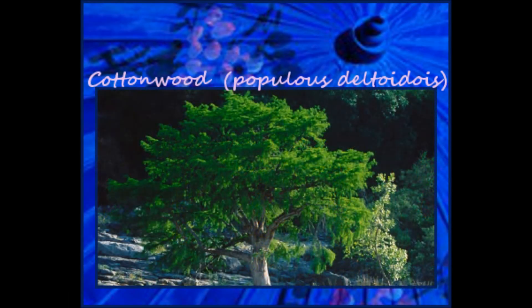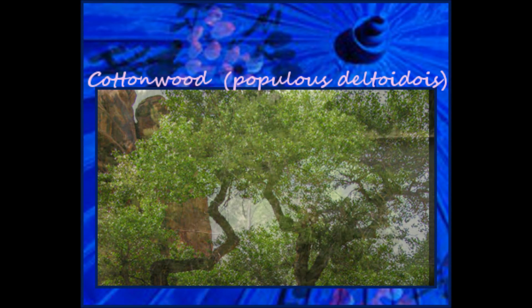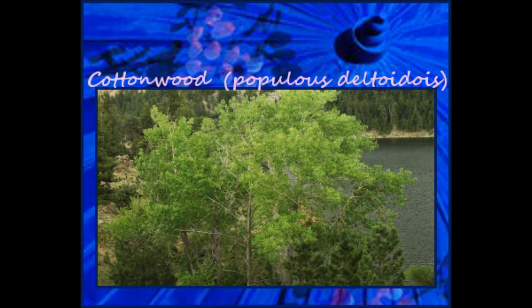This week's spotlight is on cottonwood, or Populus deltoides. The Lakota knew them as kanyahu, meaning peel off wood, and the Omaha as mazo. It's in the Salicaceae family of plants, or willow family, and it's closely related to poplars and willows.